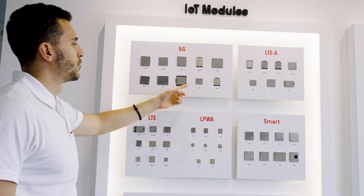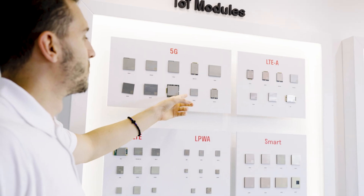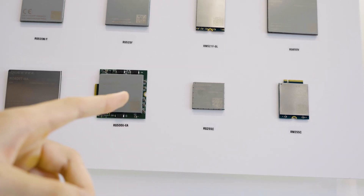A rich set of internet protocols and industry-standard interfaces such as USB 2.0, PCI Express 2.0, SGMII, I2C, GPIO, and more, along with abundant functionalities and USB drivers for Windows, Linux, and Android, make this module series ideal for a wide range of IoT applications including industrial automation, smart city, smart energy, wearable devices, and mid-speed mobile broadband devices.